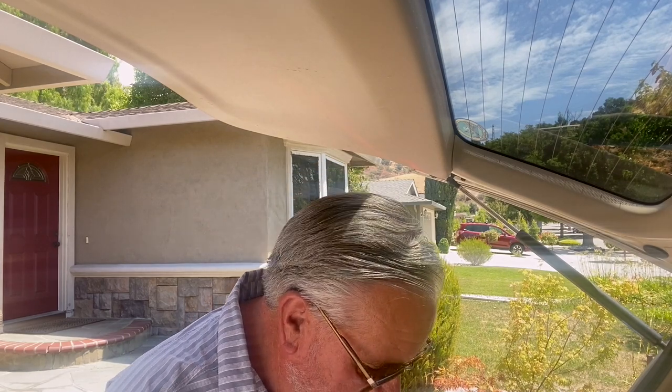We went to an estate sale — it was a hoarder's house. When I walked through the door the smell just hit me so hard I wanted to walk out, but my son-in-law Adam and I forged on. The carpets were just black, it was ugly — except the bookcases, which were immaculate. I got 20 books at a quarter each, and when I finished scanning them on Amazon there was about $150 worth of net profit.